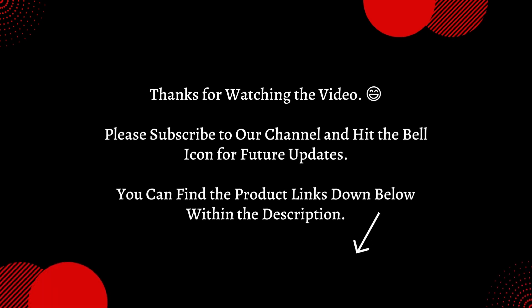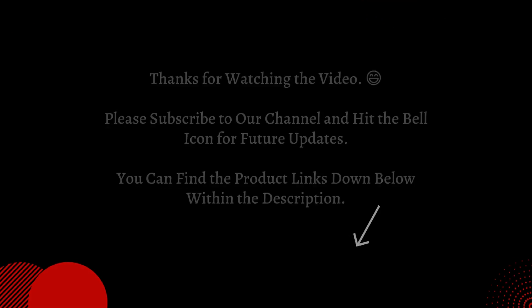Thanks for watching the video. Please subscribe to our channel and hit the bell icon for future updates. You can find the product links down below within the description.